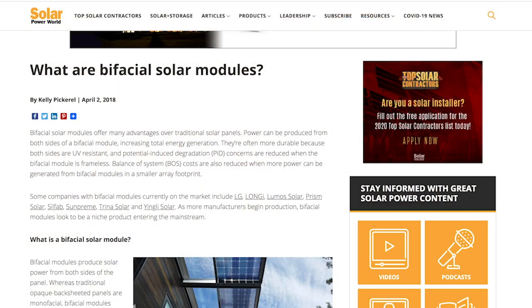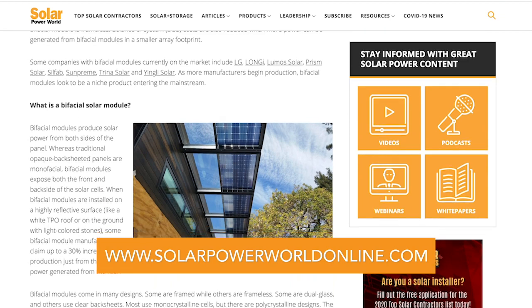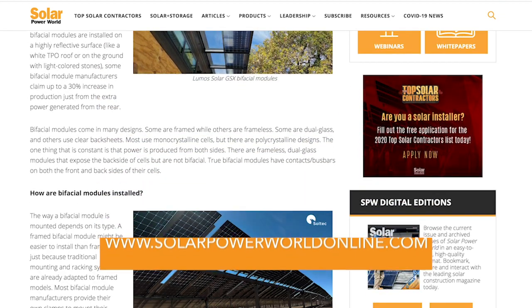Bifacial modules used to be a niche product, but as more manufacturers start producing them, they're now entering the mainstream. For more on all types of solar panels, read our story online and stay tuned for the next Solar Basics videos.